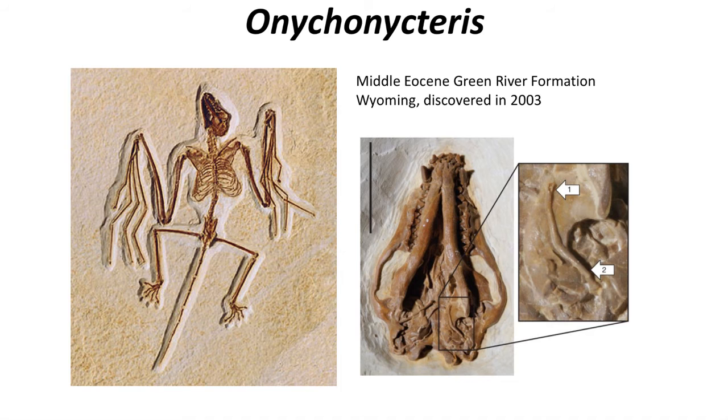The evolution of echolocation that allows this nocturnal activity pattern we know a little bit more about from the fossil record. The discovery of the Middle Eocene bat Onychonycteris in 2003 and its subsequent study gave new insight into the origin of echolocation.